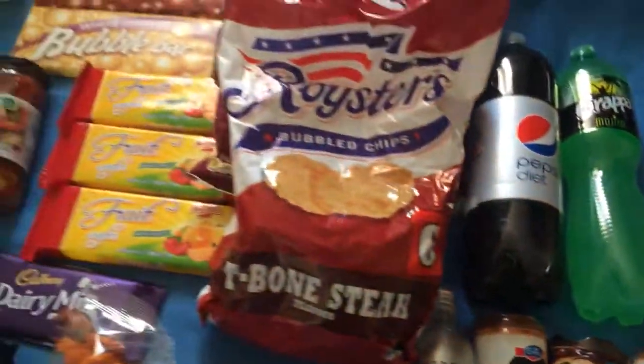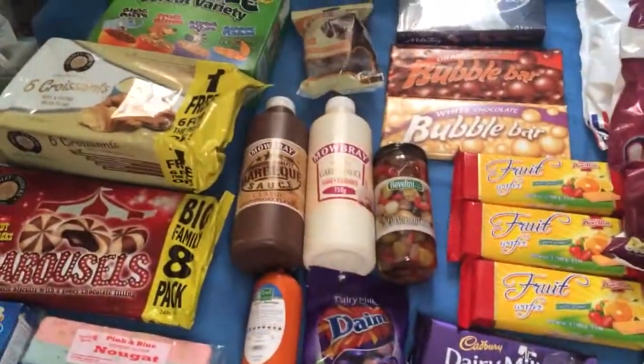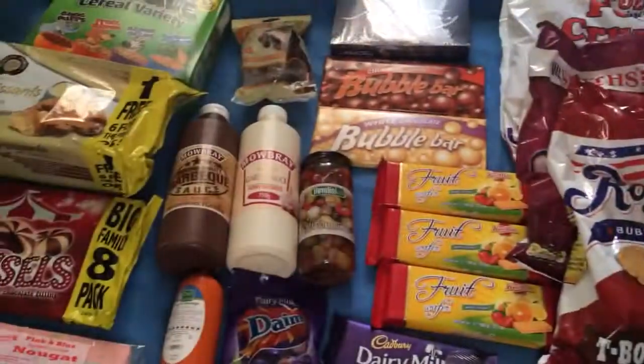And that's our haul. Alright everybody, we're going to go and tuck in. I hope you enjoyed the video. Please thumbs up, comment and subscribe. Thank you for watching. Goodbye.